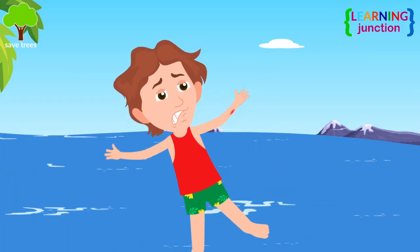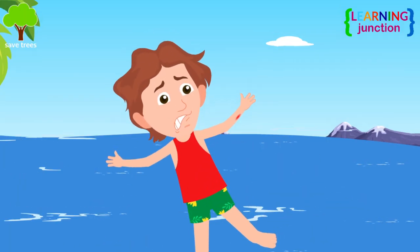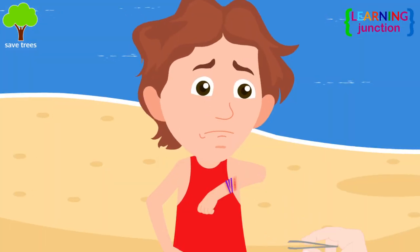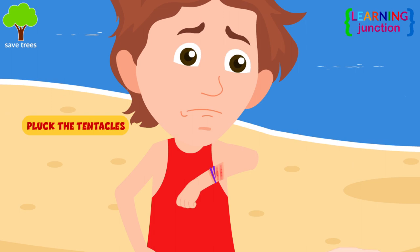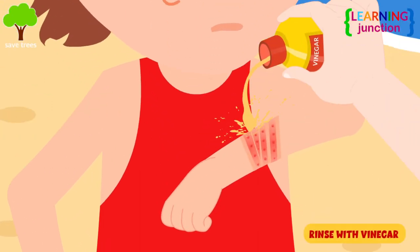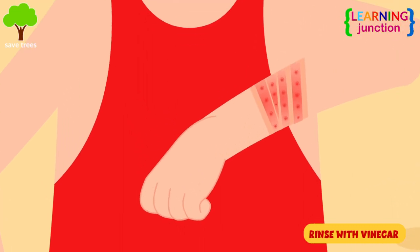See, this kid has been stung by a jellyfish. It's really painful. It's very important to carefully pluck the visible tentacles with fine tweezers. To inactivate the stingers, rinse the area with vinegar for about 30 seconds.